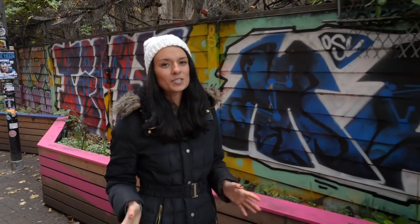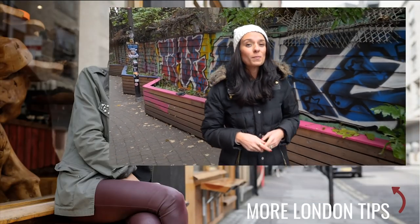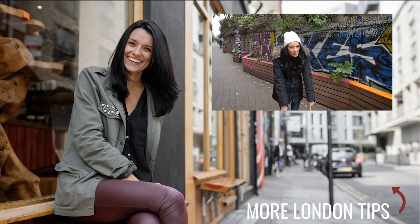This video is part two of a series about areas you should visit that you've probably never heard of before. So to watch part one, click the box down below.